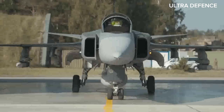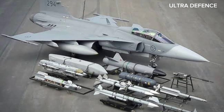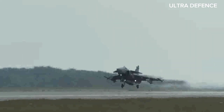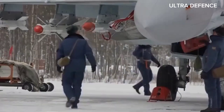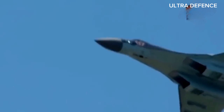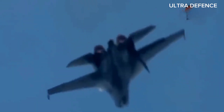Armament is a critical aspect of any fighter jet. The Saab Gripen can carry a variety of air-to-air, air-to-ground, and anti-ship missiles, along with a 27mm Mauser BK-27 cannon. Its versatile loadout makes it suitable for multiple mission profiles. The Su-35, with its 30mm GSH-31 cannon and 12 hardpoints, can carry a wide range of weapons, including air-to-air missiles, air-to-surface missiles, guided bombs, and more. Its payload capacity and weapon diversity are designed to establish dominance in any combat scenario.